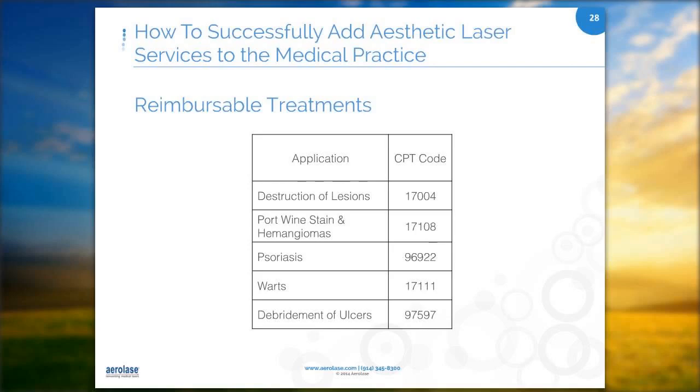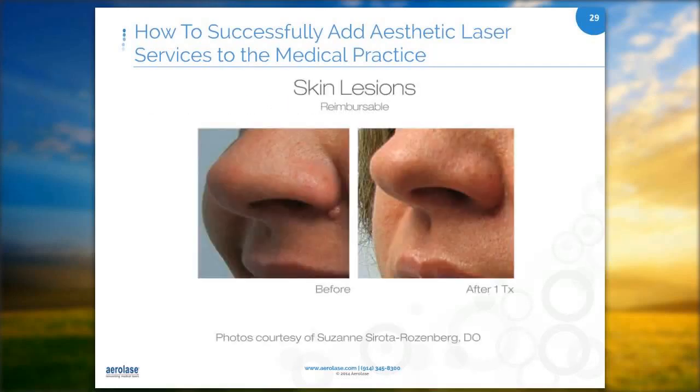Looking at examples of reimbursable treatments: skin tags and other types of skin lesions can easily be treated with lasers, breaking down the vessel network beneath the lesion. This approach avoids scarring that can be associated with cutting or excision. Lasers can also target hemoglobin and clear up different vascular conditions, even on infants or youth.